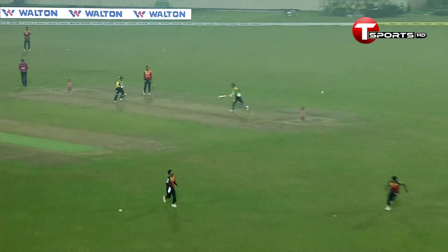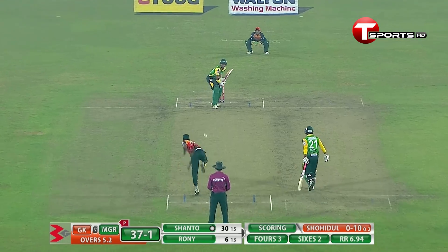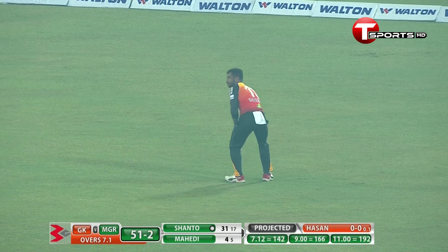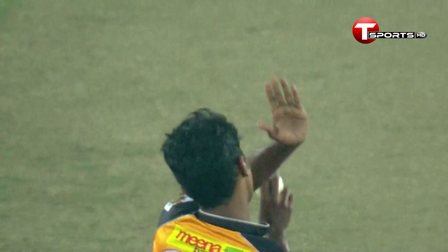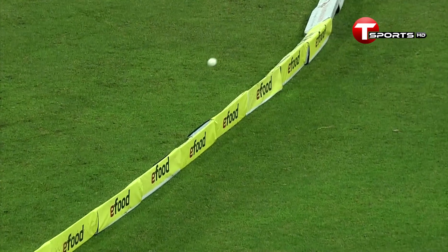They had a slow start in the power play but now Shanto is picking up. Muscled it — it's in the gap, is it running away? Yes it is! What a way to finish the eighth over. That was a last-ball-of-the-over shot and Shanto muscled it and placed it perfectly in front of square. The fielder had no chance, just watch it rolling to the boundary.